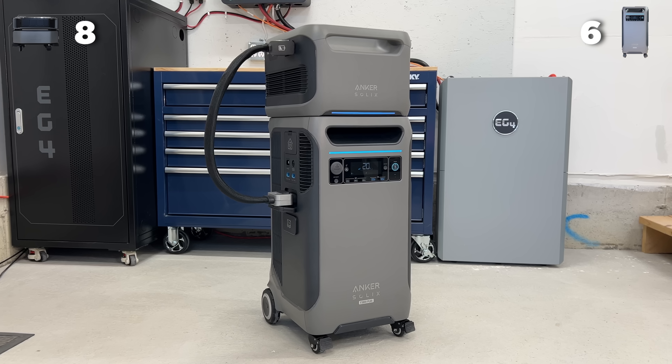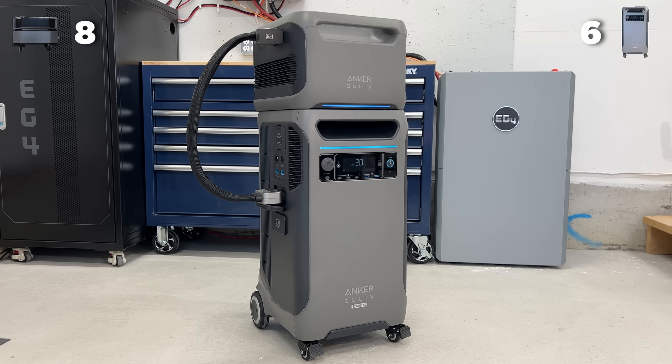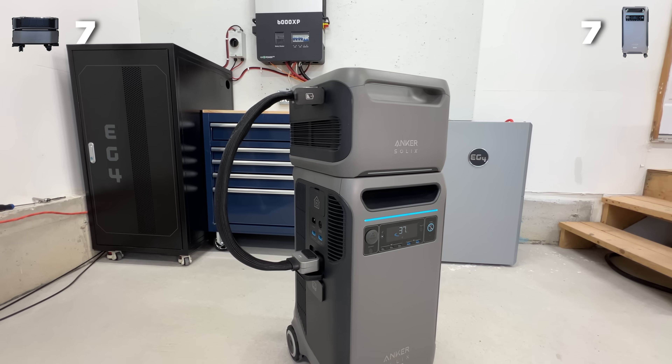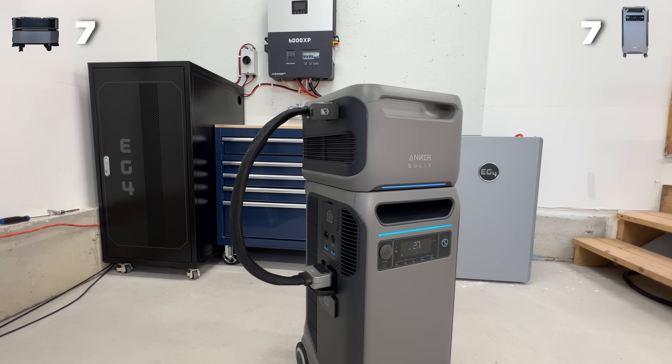Funny enough, when looking at the price per watt hour, the Anker is actually technically two cents more per watt hour than the Delta Pro Ultra. But if you purchase the expansion battery for the F3800 Plus — which we would recommend in this situation — you get 7,600 watt hours, putting it above the Delta Pro Ultra. The price is only $4,499 with the expansion battery right now. So if you've already accepted spending about $5,000 for the Delta Pro Ultra, you can get a cheaper system with the Anker with more power at 59 cents per watt hour, significantly cheaper. And with that extra battery, it's now going to charge faster at 4,500 watts.